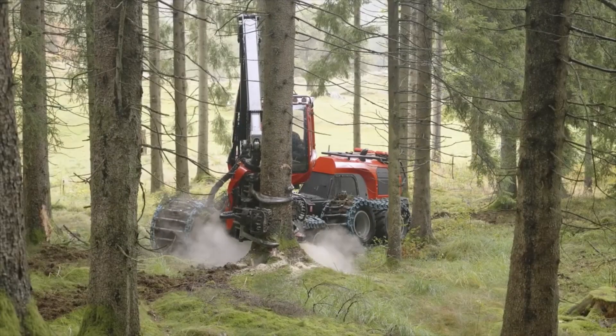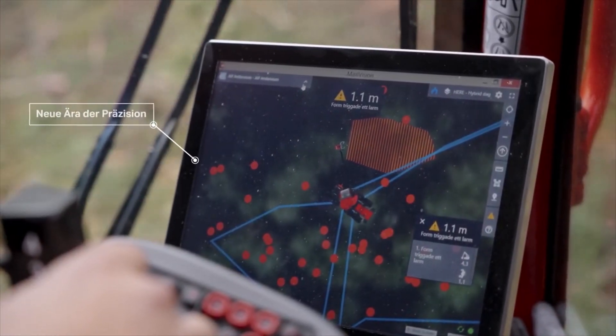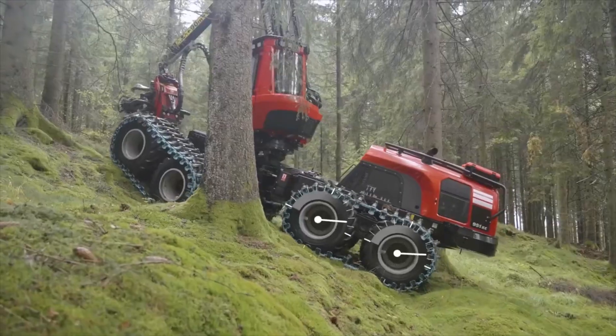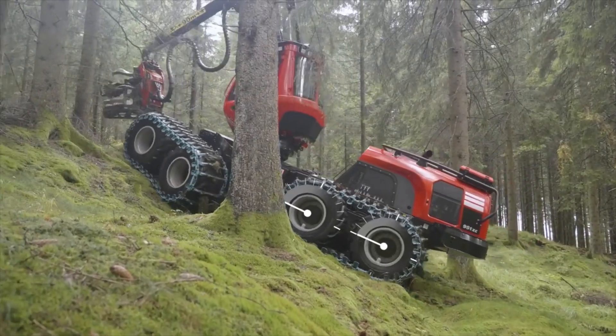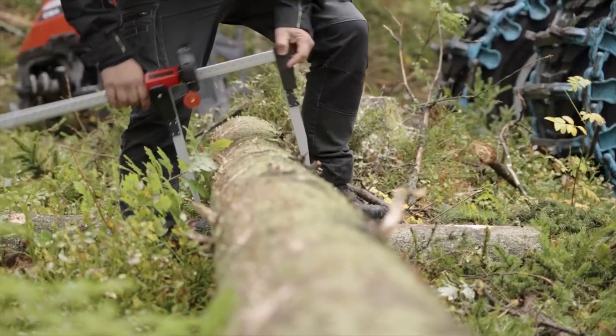Komatsu Forest's commitment to technology and design excellence is evident in their machinery's ability to operate in challenging terrains and weather conditions. Their machines feature advanced tracking systems, robust hydraulics, and ergonomic controls that improve performance and operator comfort.